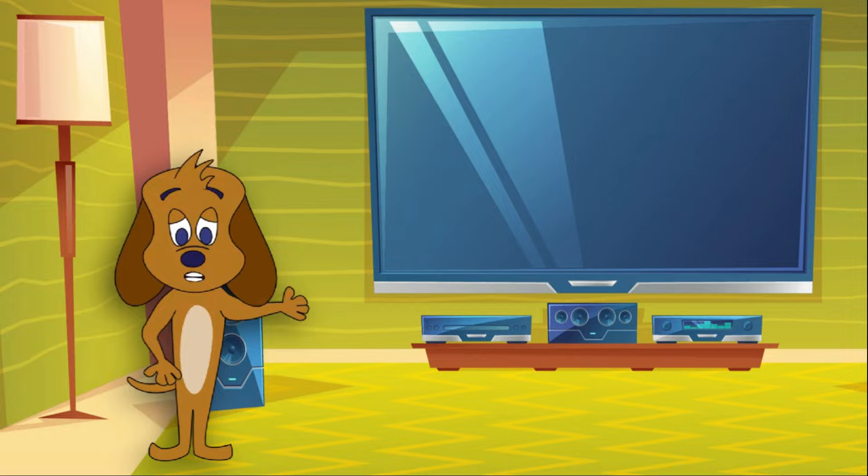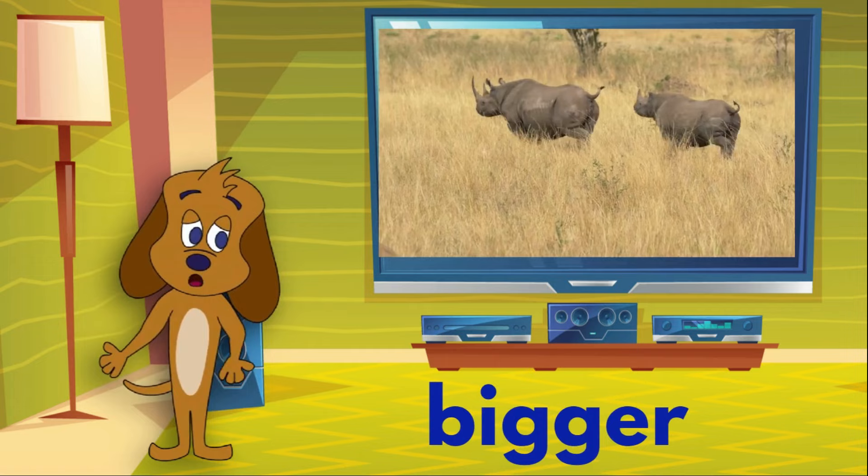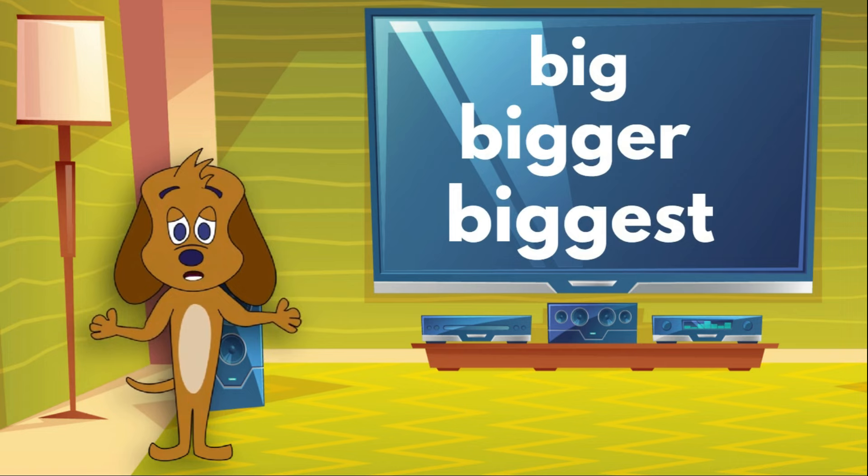The brave dog barked at the big animals. The brave dog barked at the bigger animals. The brave dog barked at the biggest animals. We used the adjectives 'big,' 'bigger,' and 'biggest' to compare the animals the brave dog barked at.